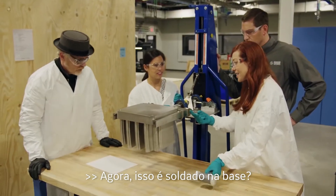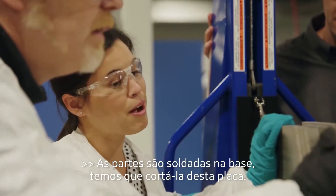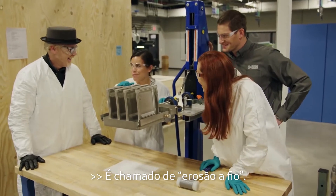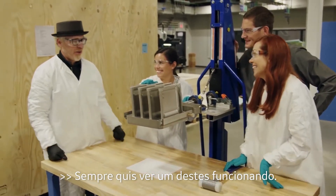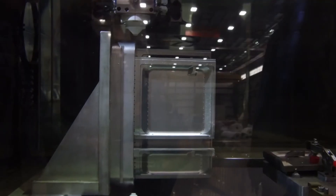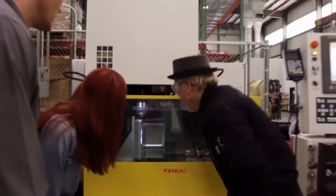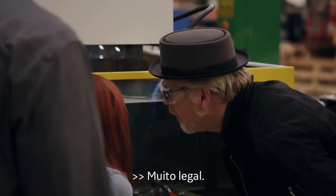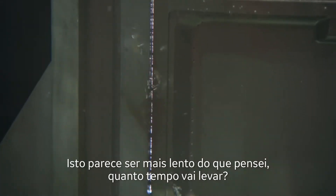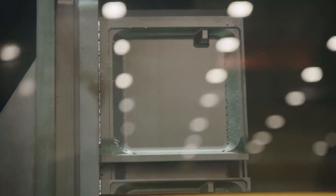Is this welded to the base? The parts are welded to the base — we have to cut them off that plate. How do we do that? It's called an EDM wire. I've always wanted to watch one of those go. This seems slower than I thought. How long is this cut going to take? This is going to take about eight hours to run. Eight hours!